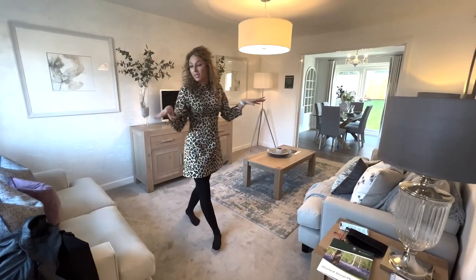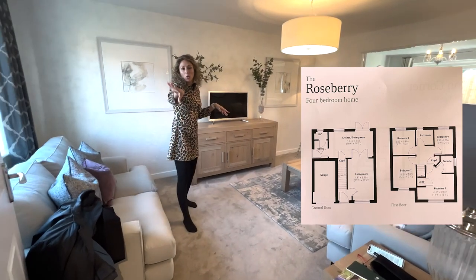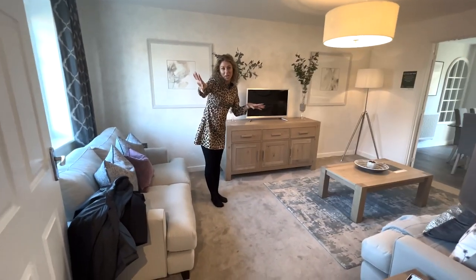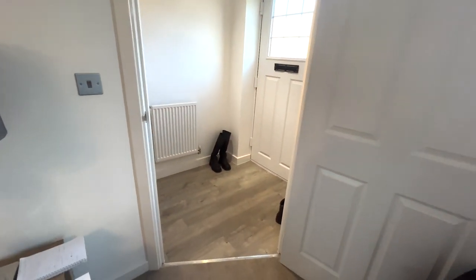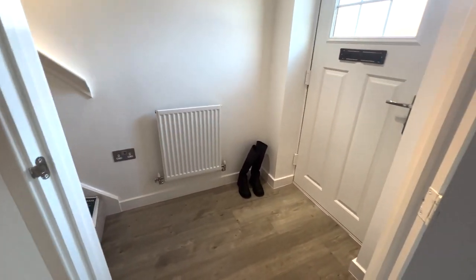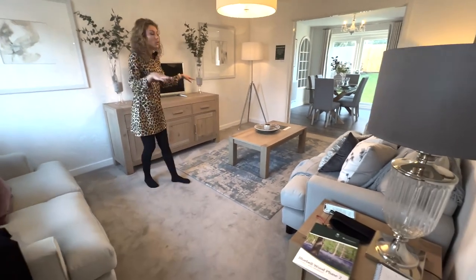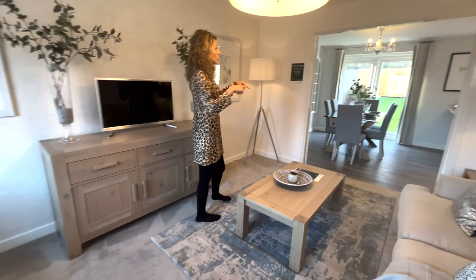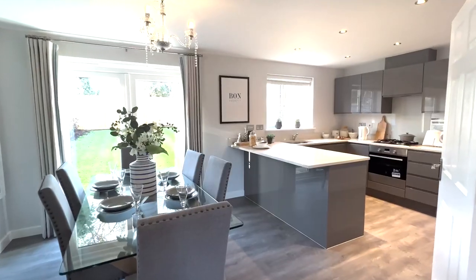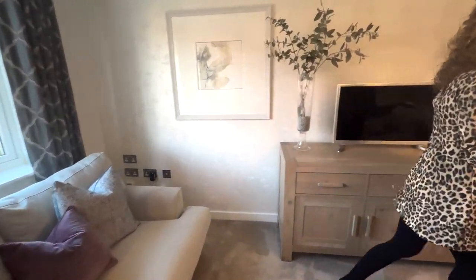We are in the lounge now and it has a small hallway. I've started from here. You can see it's very small. And then as you can see, we can go straight through the lounge, and after the lounge we have the kitchen. We have a large window as you can see there.